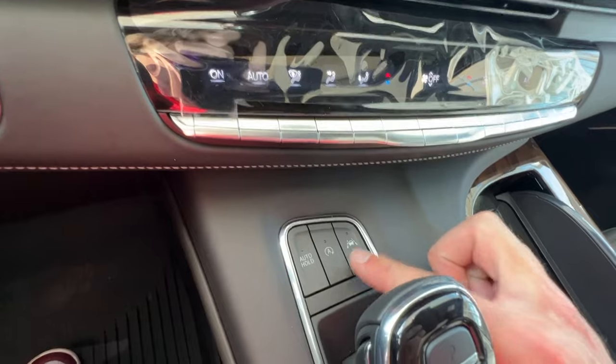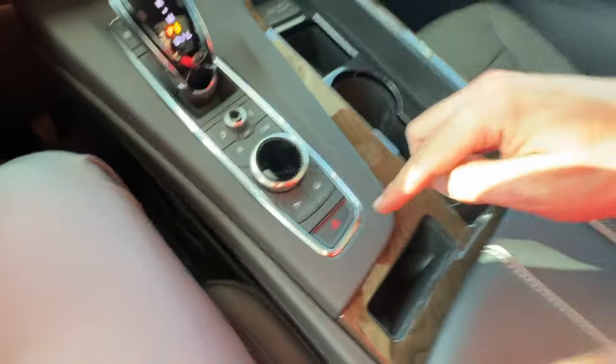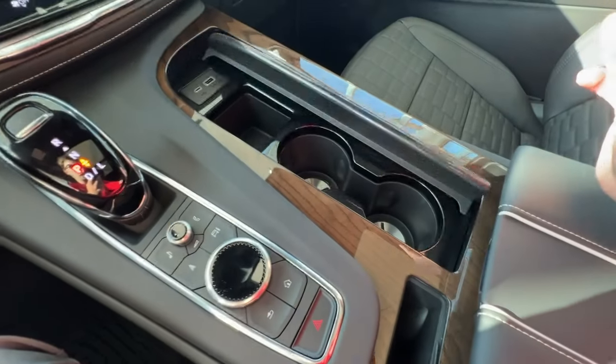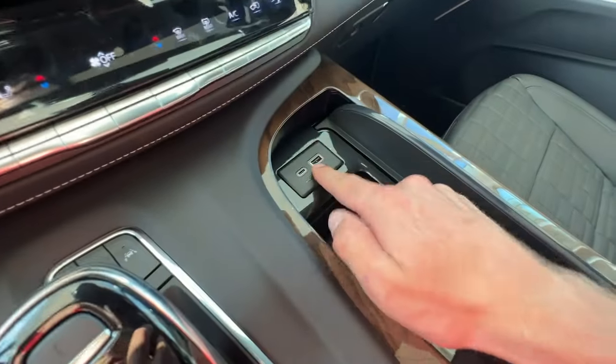You have your auto hold, auto stop, lane keeping assist button, and infotainment screen controls right here, your hazard lights, a nice little phone holder spot, and this beautiful wood grain retractable cover that gives you two cup holders, a little bit of storage space, USB-C and USB charging.